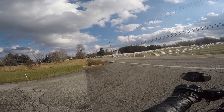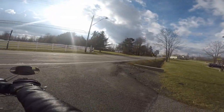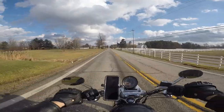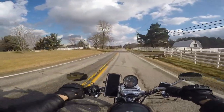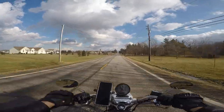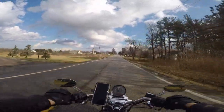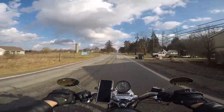Hello! Hey YouTube, it's Moto Madman. Today is January the 8th, 2019, and it is 51 degrees in Northeast Ohio.